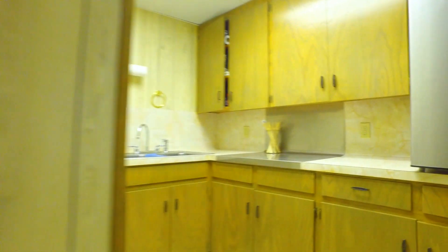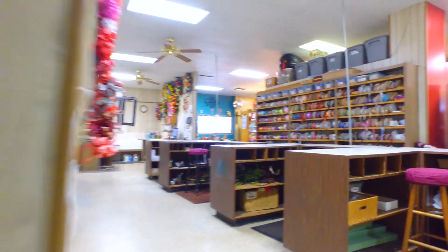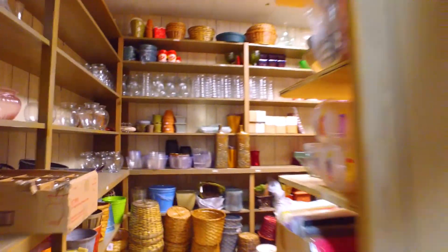Of course, there's a full kitchen, plus more exceptional room for storage.